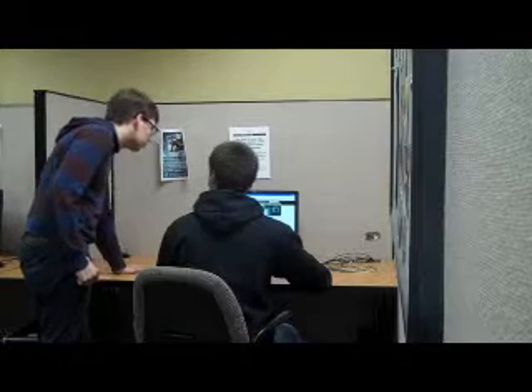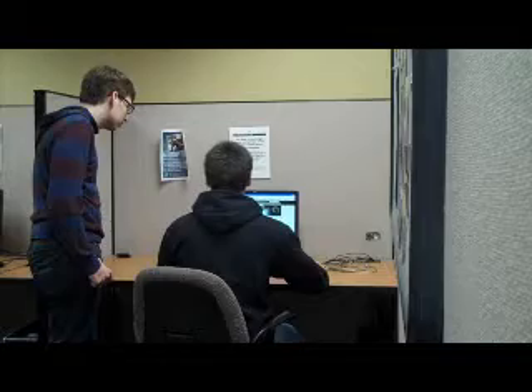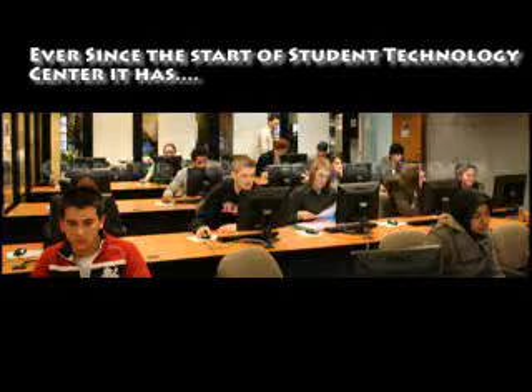Or, if you have online classes, the Student Technology Center can help you navigate websites like Moodle and Sakai. I'd recommend all Oakland University students to visit the Student Technology Center for any film project, or if they ever need help with anything about computers or Photoshop.